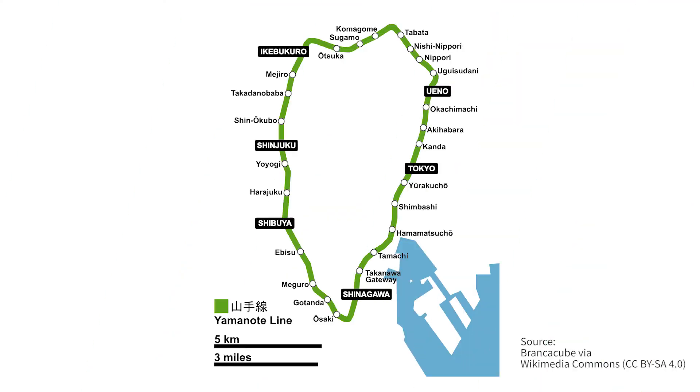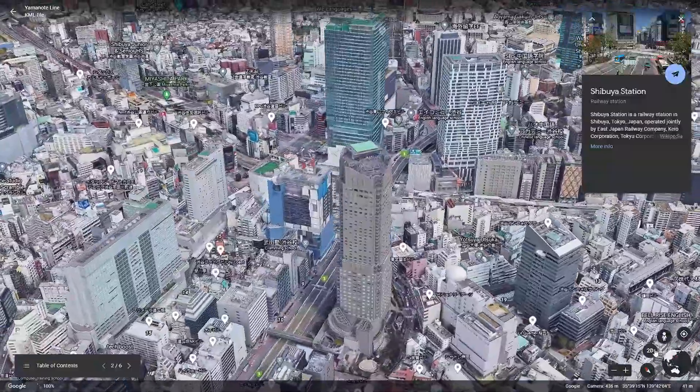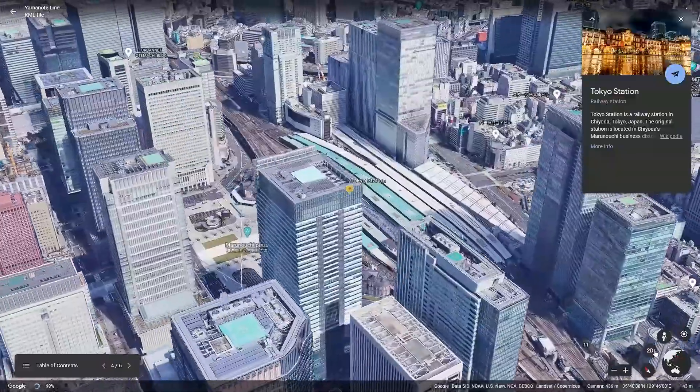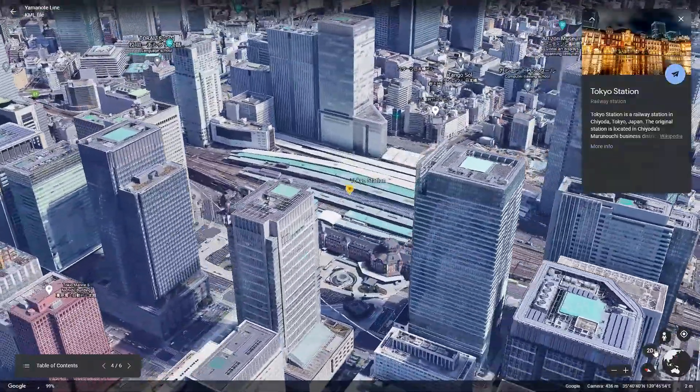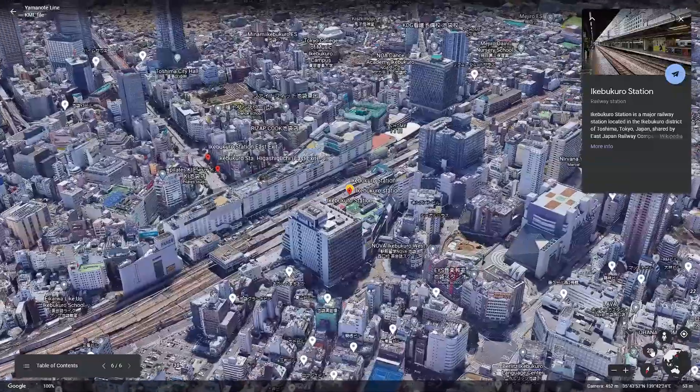The Yamanote Line is a circular loop that stops at major stations like Shinjuku, Shibuya, Shinagawa, Tokyo, Ueno, and Ikebukuro.